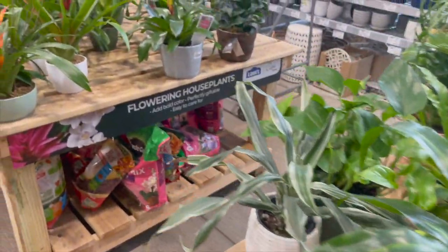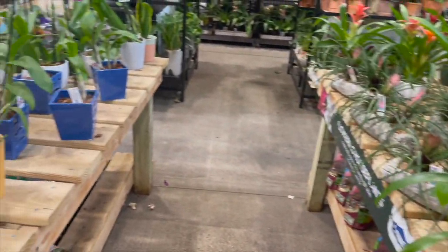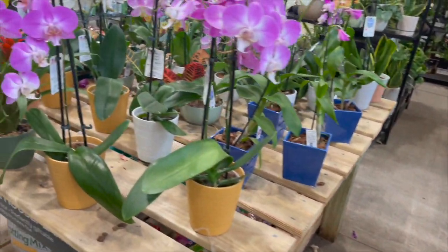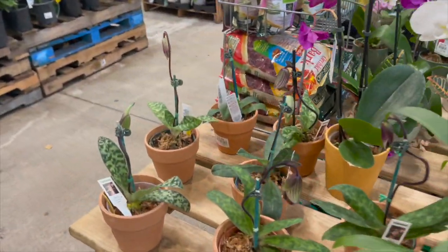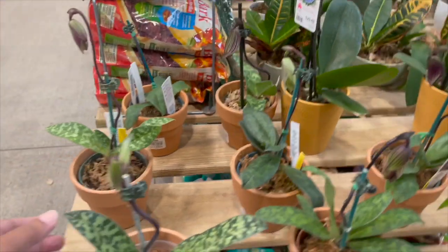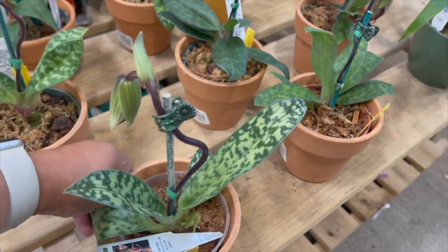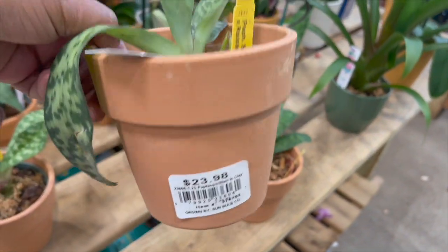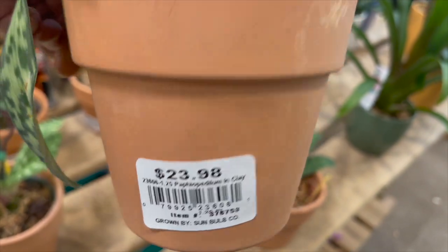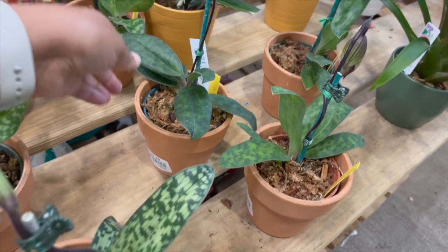This table had some Orchids. They actually had some Paphiopedilums, or Lady Slippers. I love the foliage on these, and I also love the flowers — $23.98. Comment below if you collect orchids and if you have any of these Lady Slippers in your collection.